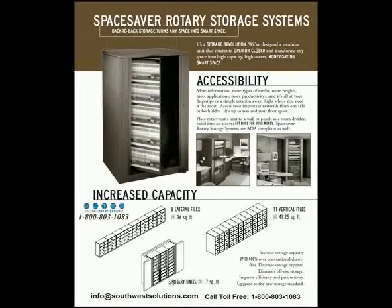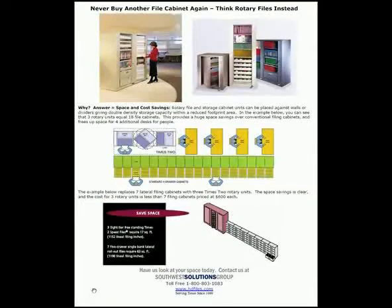Talk about a space saver. I would never buy another file cabinet again. File cabinets cost more money and are a lot less space efficient. Look at all these four-drawer cabinets lined up in a line. You could put that in three rotary cabinets and add one, two, three, four people in the same space.